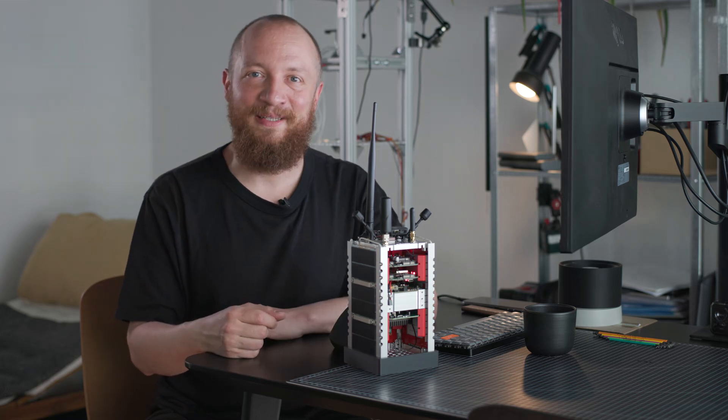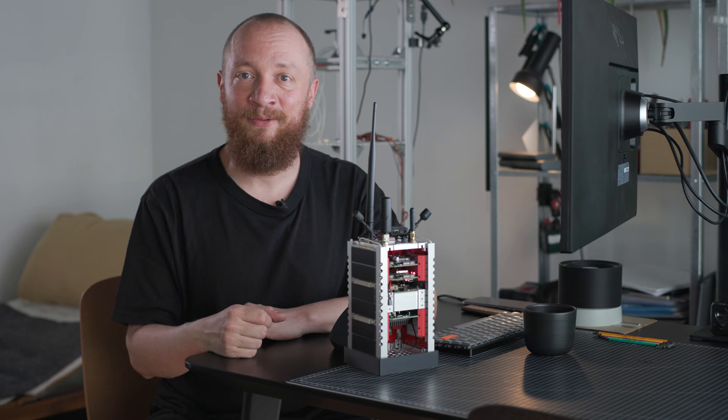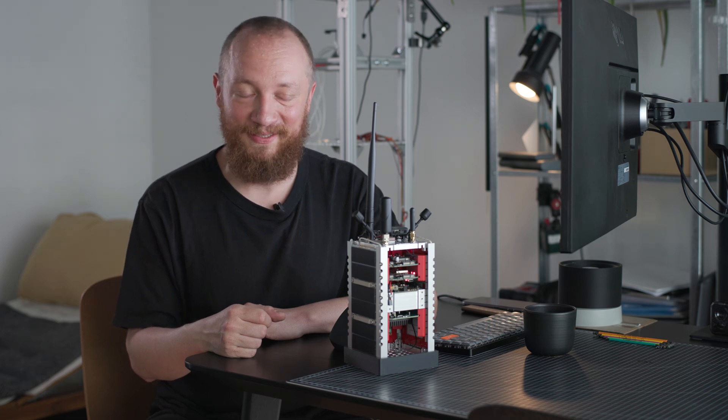Hello and welcome back to Build A Cube Set. My name is Manuel and today I have a quick update for you regarding the high altitude balloon test flight for prototype one.